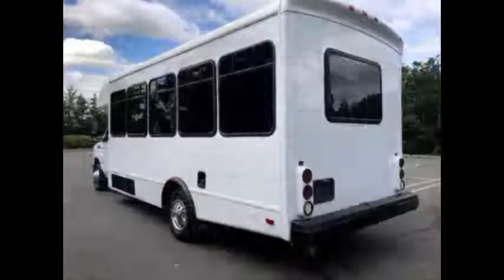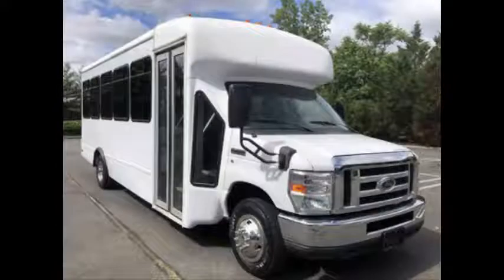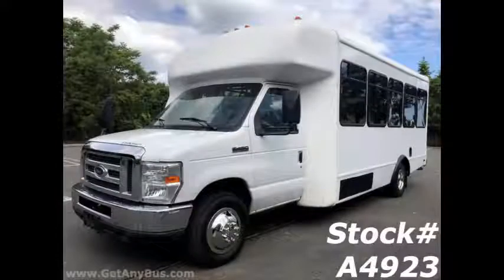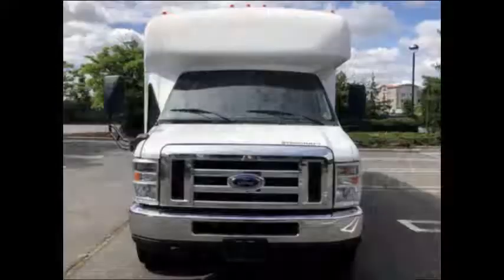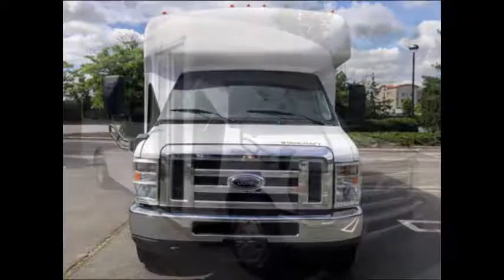Major Vehicle Exchange presents a 2009 Ford E450 25-seat cutaway shuttle bus for sale, stock number A4923. This used bus for sale has a clear title and can accommodate up to 24 passengers plus driver.